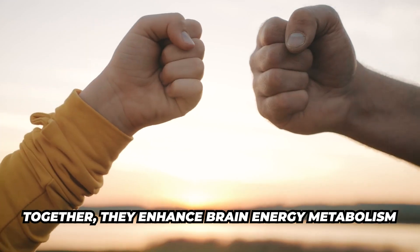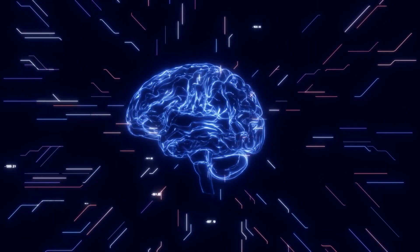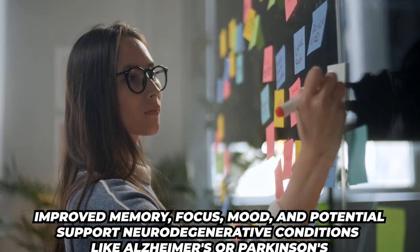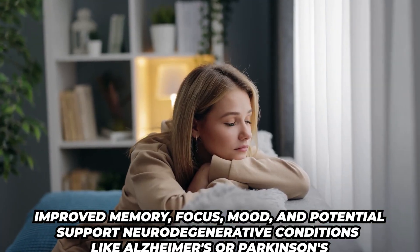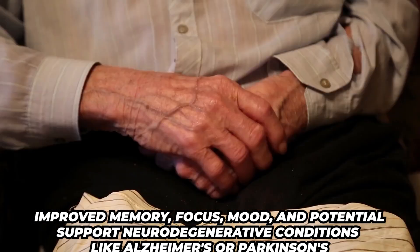Together, these two offer enhanced brain energy metabolism. The benefit would be improved memory, focus, mood, and potential support in neurodegenerative conditions such as Alzheimer's or Parkinson's.